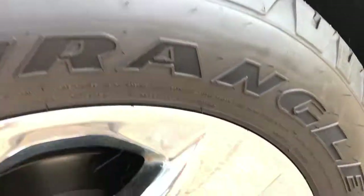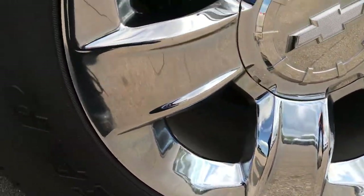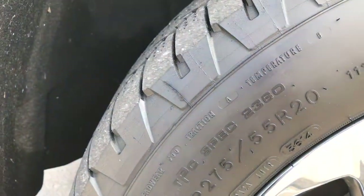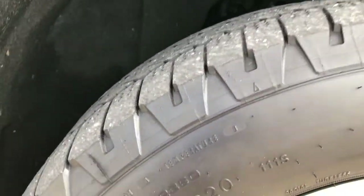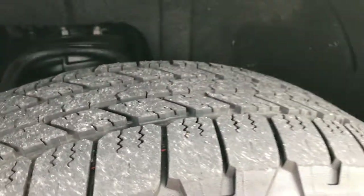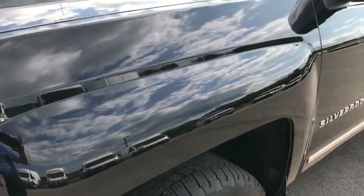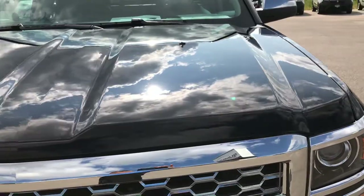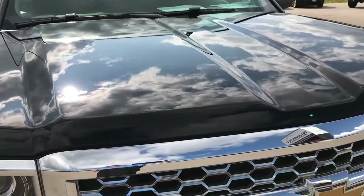It has the 20 inch chromed Chevy alloy rims on Goodyear Wrangler 275/55R20s. These tires look like they have about 50% of the tread left, maybe just a hair more than 50%. The color is just black — the GMC would be called onyx black.